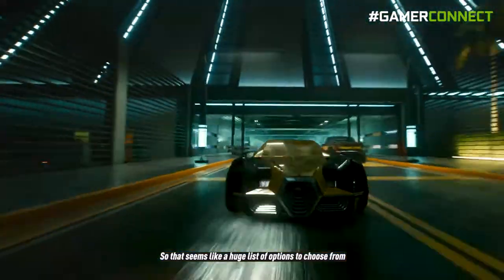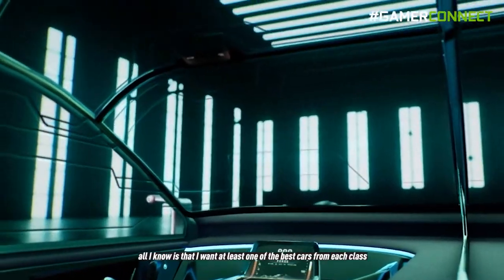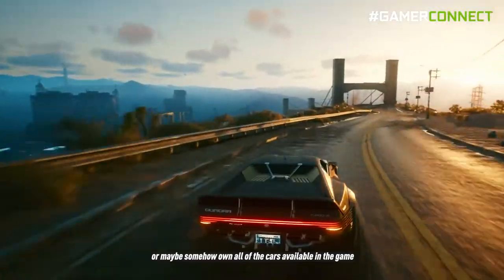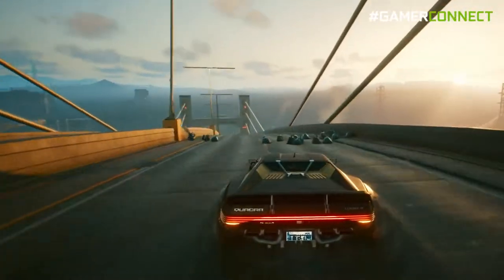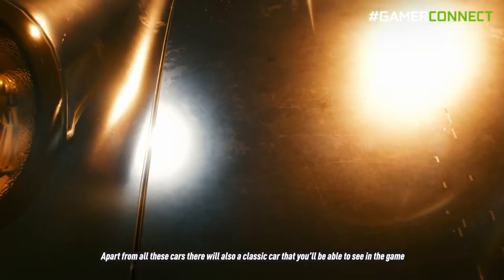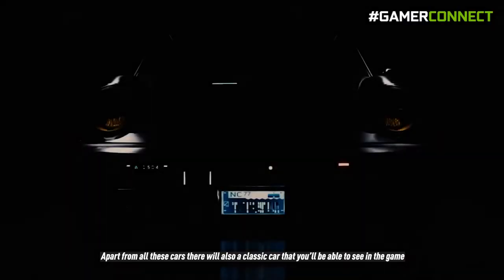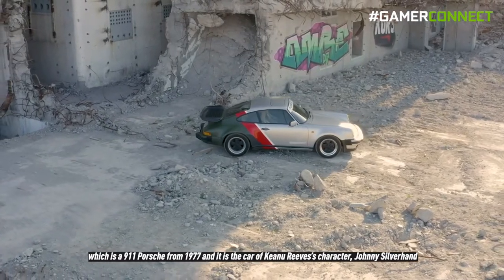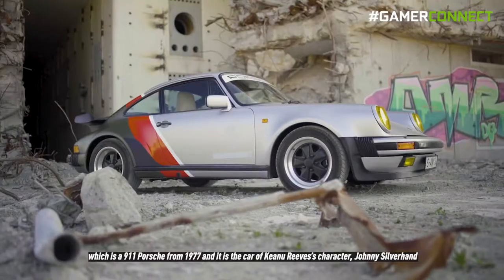That seems like a huge list of options to choose from — I want at least one of the best cars from each class, or maybe somehow own all of them. Apart from all these fancy cars, there will also be a classic car in the game: a 1977 Porsche 911, which is the car of Keanu Reeves's character Johnny Silverhand.